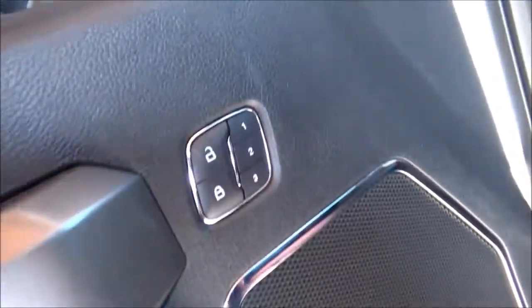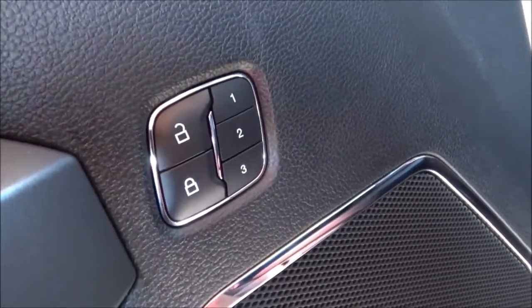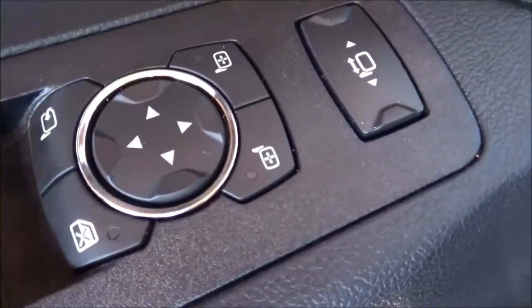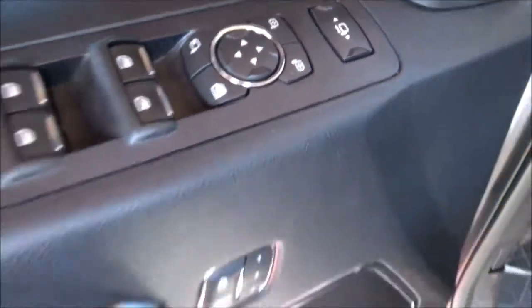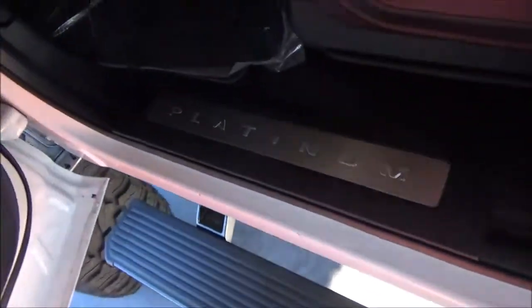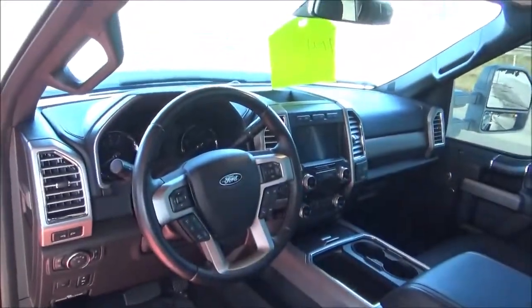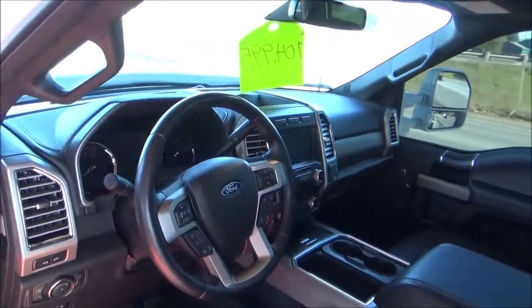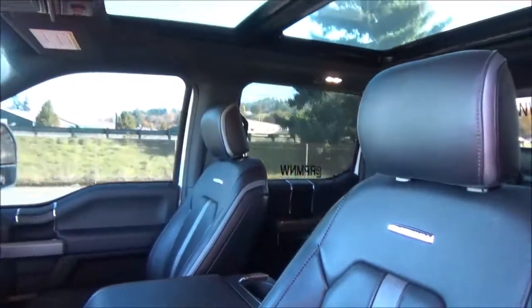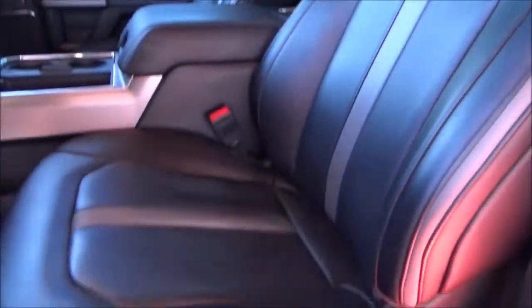On the door panel, you have storage areas, your speaker, power door locks with three-person memory, and the power controls for your windows and mirrors. You've also got power folding mirrors. This one has the black interior with leather seat upholstery, and all your power driver seat controls, of course.